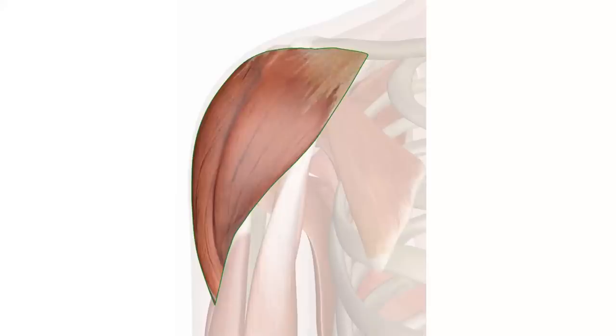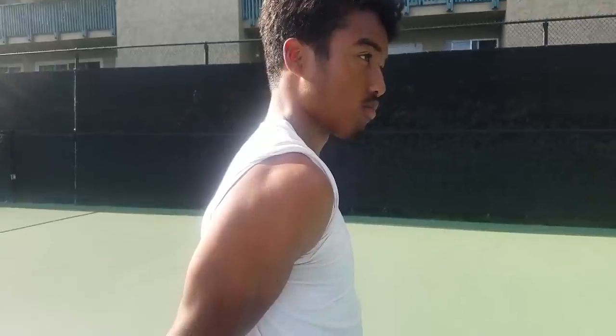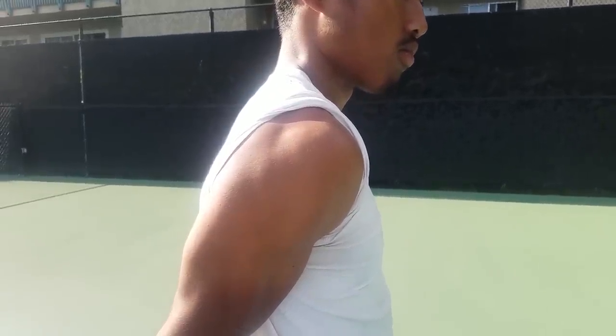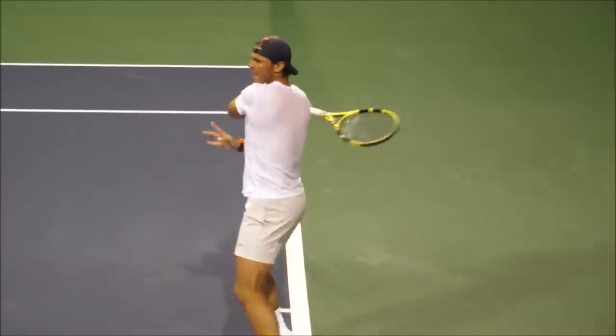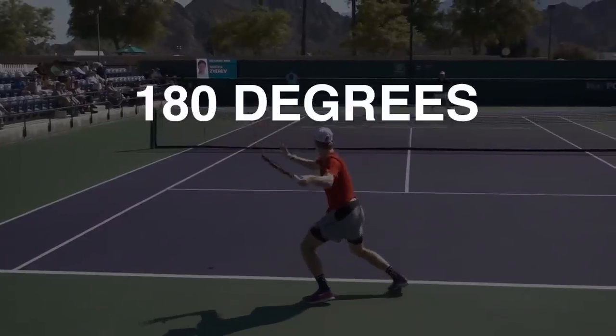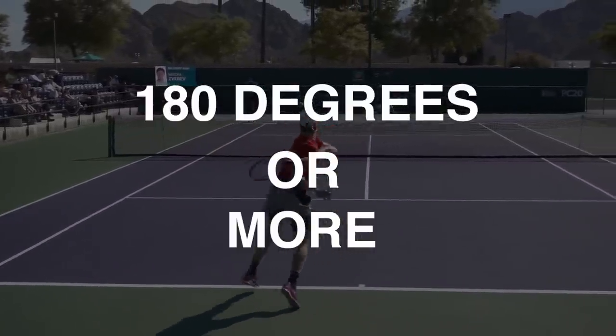Another muscle that contributes massively to the power of the windshield wiper follow-through is your deltoid — the largest muscle in your shoulder. Even with just a brief overview of your shoulder's anatomy, we see there's so much beneath the surface, and it all controls your shoulder, allowing your racket to rotate up to 180 degrees or more in your forward swing.